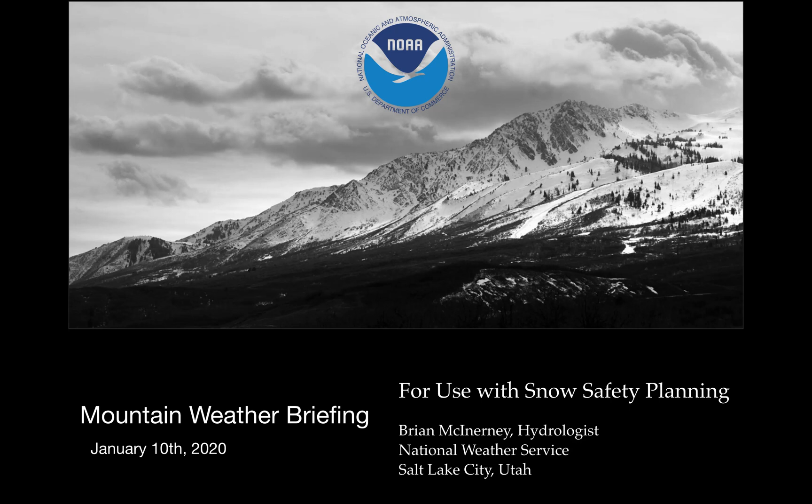Hi everyone. Today is Friday, January 10th, 2020. My name is Brian McInerney. I'm a hydrologist here with the National Weather Service and this is a briefing for use with snow safety planning.